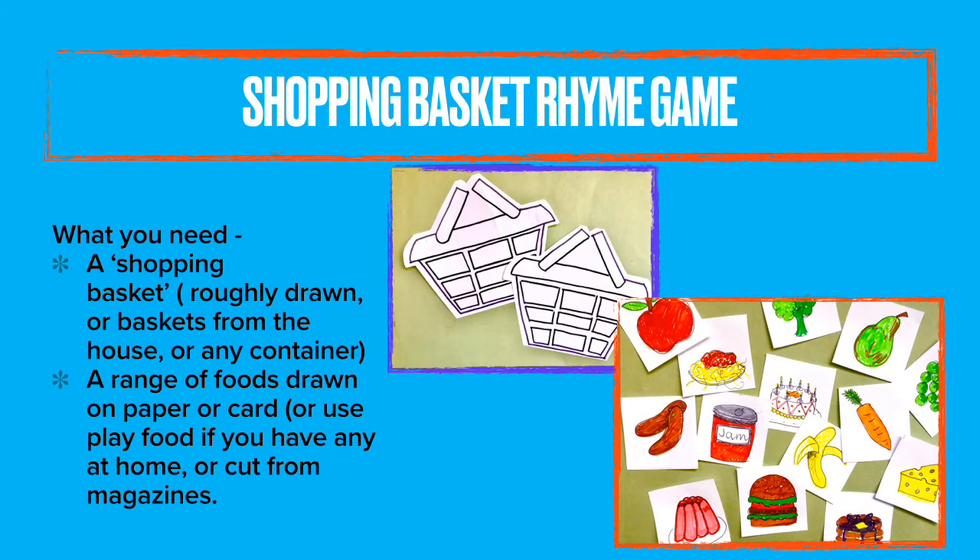You don't need much for this game. A roughly drawn shopping basket, or a basket from the house, or a couple of containers. You also need a range of foods drawn on paper or card. Or if you've got play food from a play kitchen at home you can use that. Or as another activity you could cut it out from magazines.